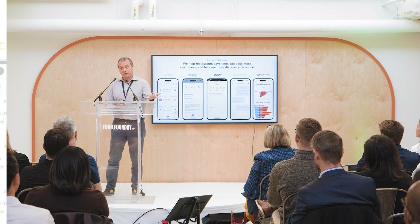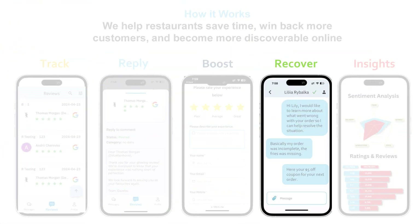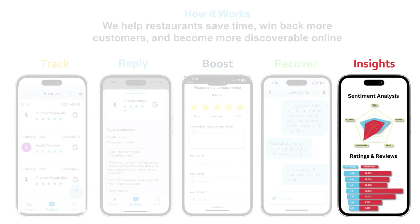If they are unhappy, then that's when the recovering comes in, where they can start chatting with the restaurant and try to recover them by sending them an offer. All of this sits under our AI insights that automatically analyzes all the reviews and classifies them into different categories and sentiments.